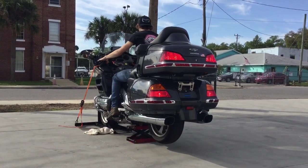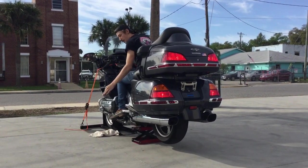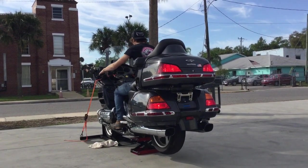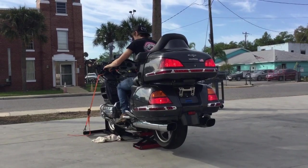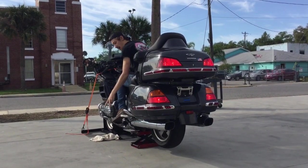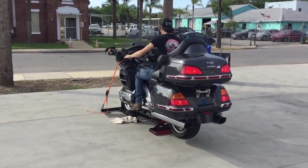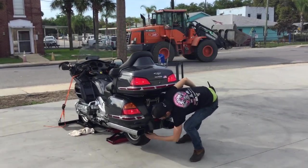First gear. Second gear. Third gear. Fourth gear. Fifth gear. Back to fourth gear. Back down to third gear. Back to second gear. Back down into first gear. Back to third gear. Here I'm in neutral — see my wheel spins freely there.